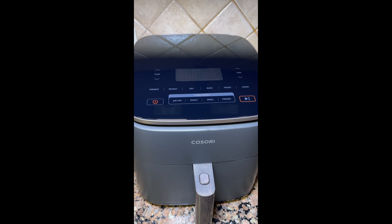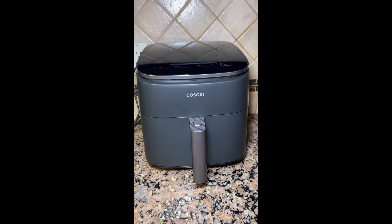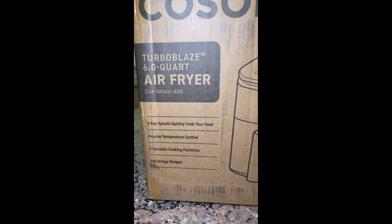Wait! Stop scrolling! If you're tired of spending hours in the kitchen but still want to whip up delicious meals, this air fryer is a total game-changer.